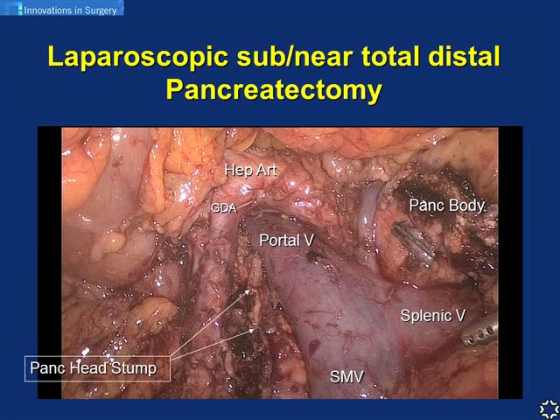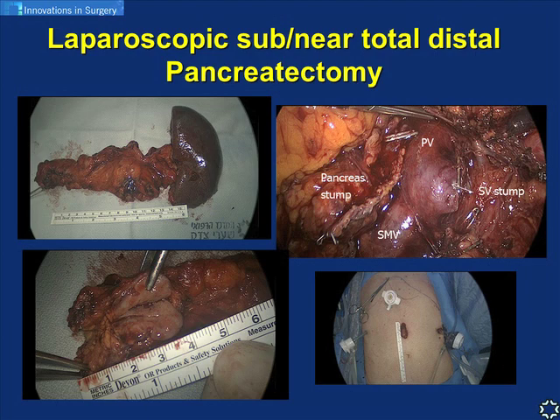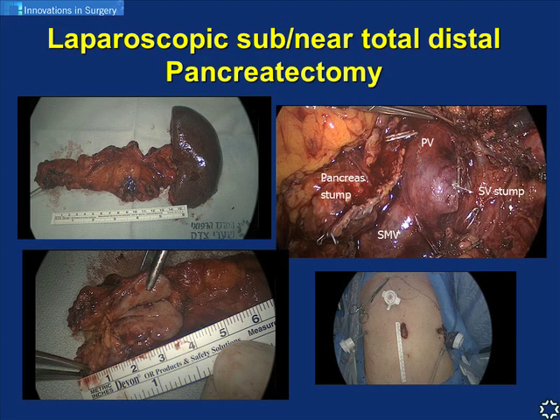A special subgroup are patients with a PNET in the neck of the pancreas, right above the confluence of the portal vein, SMV, and splenic vein. These patients need a much more extensive procedure such as subtotal or near-total distal pancreatectomy. You can see the pancreatic neck was already divided, showing the pancreatic head stump with the staple line, the body of the pancreas, a clear view of the vascular anatomy including the hepatic artery and gastroduodenal artery, and the specimen with the spleen, stump of the splenic vein, portal vein, and the lesion.